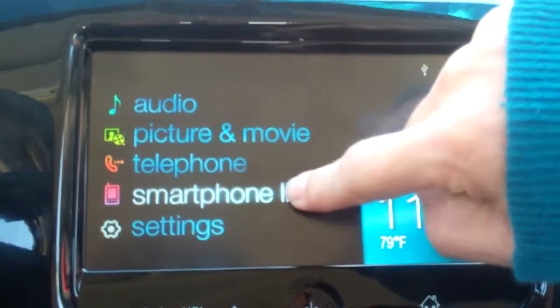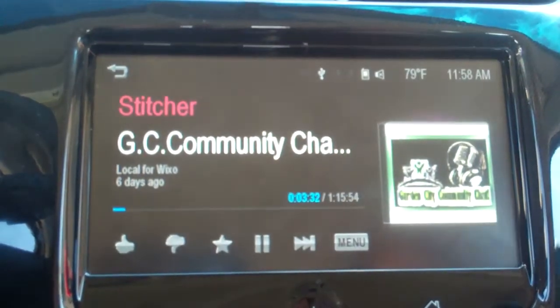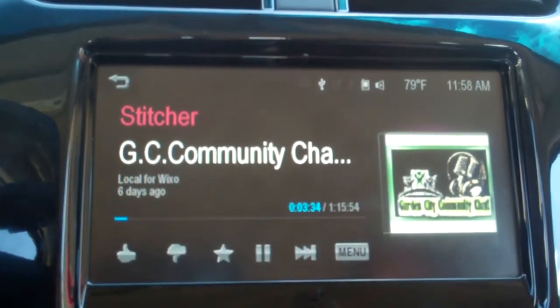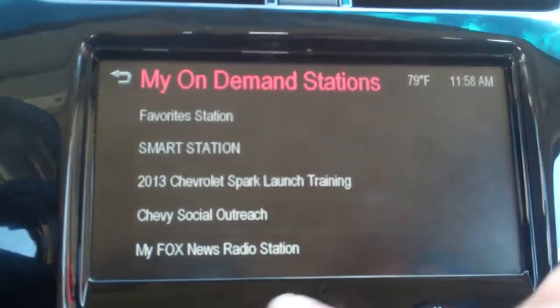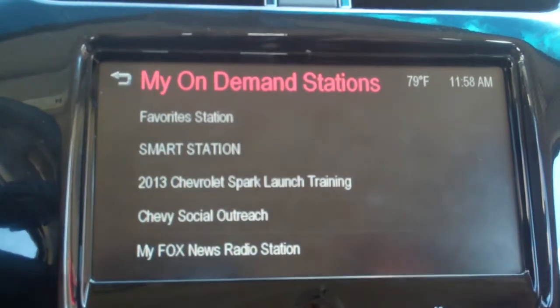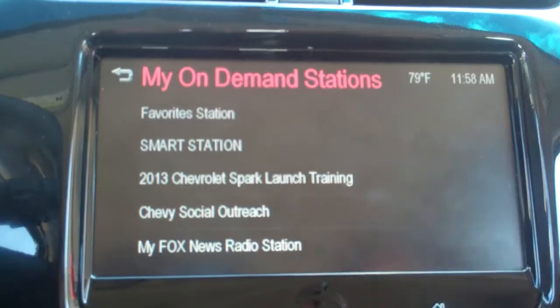So from the home screen, I just go to Smartphone and this is where all my apps are stored. I just launched Stitcher and if I actually head over to the menu, I want to show you how we have specific stations that we've worked very closely with Stitcher on that have content specific to this vehicle.